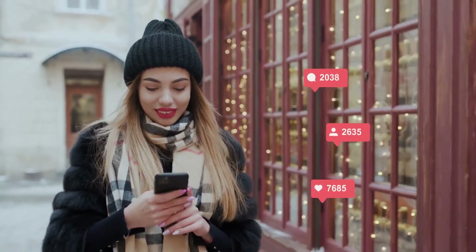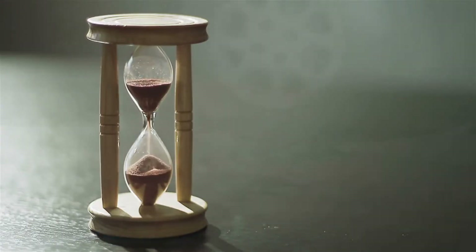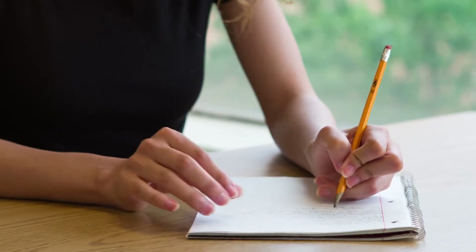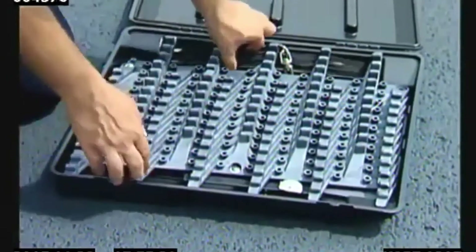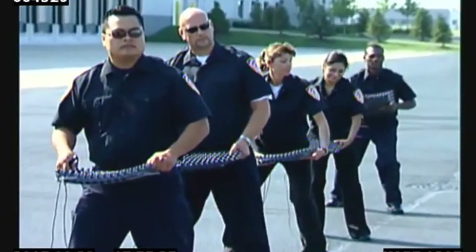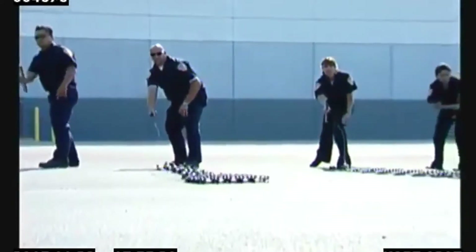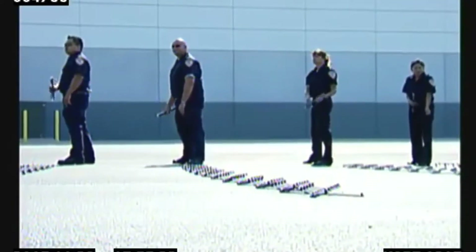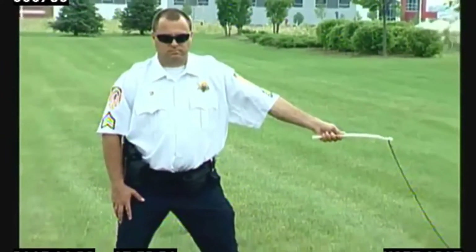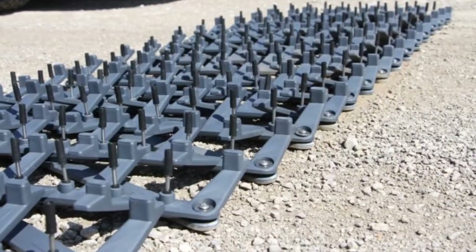Let us know in the comments below which of these methods you think is the most intimidating way to stop a dangerous car. Let's begin the countdown. Number six: the Stinger Spike System. This system is the most interesting one on our list. It is a tire deflation device used by police to stop over-speeding cars. The stinger spike barriers are placed by the police officer where the target person is expected to go. It prevents blowouts, slows the suspect vehicle to a safer rate of speed, and allows a controlled stop.